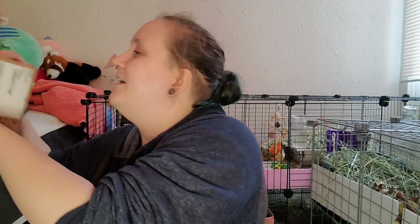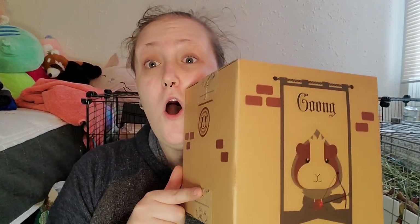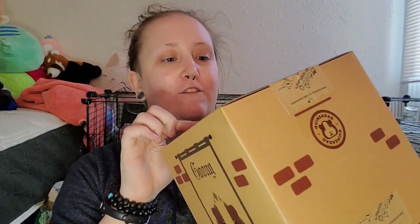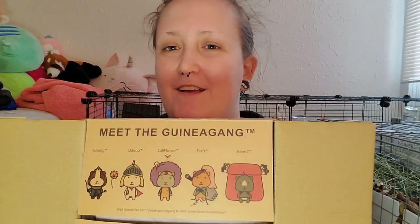Hey guys, we're here for another update of the haul — it is the 12th. We got a package from Guinea Dad. We bought one of the Guinea Dad liners. I'm surprised by how fast it got here and how compact it is. I didn't realize their boxes automatically become little houses — I wanted to buy a three-pack of houses but it was sold out, so I'm going to pull this apart carefully so we can use it. It's got this cute little thing with all the guinea gang on it.